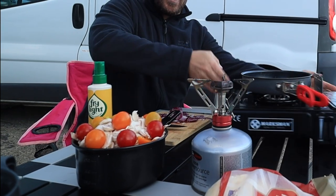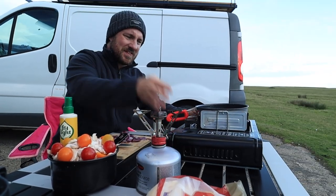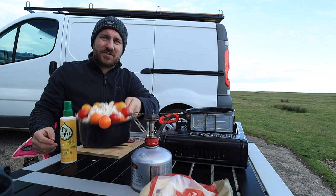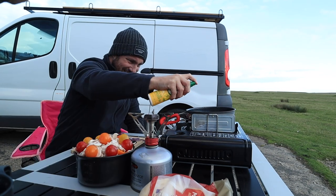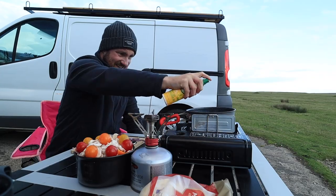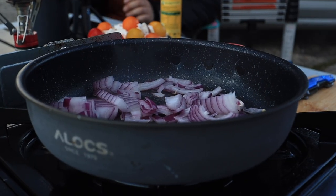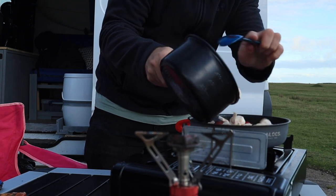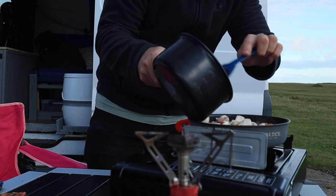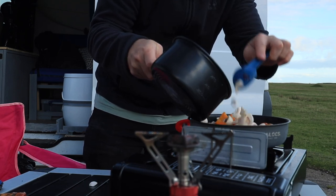At this point I realised that I've cooked way too much food to go in that tiny little pan. I'm just going to put little bits in at a time so it doesn't overwhelm the pan.